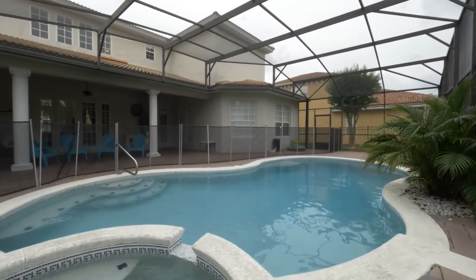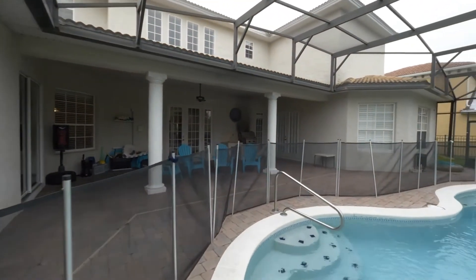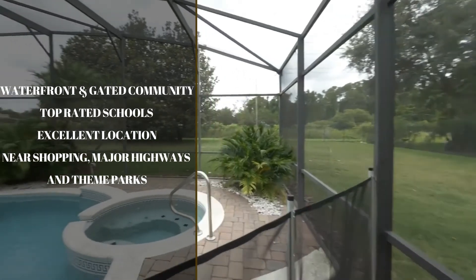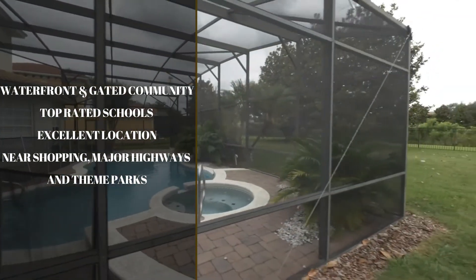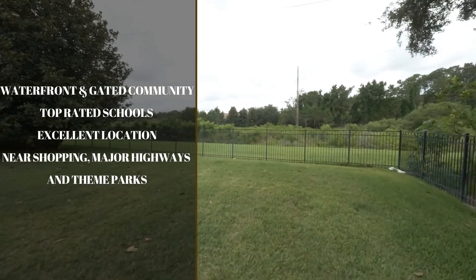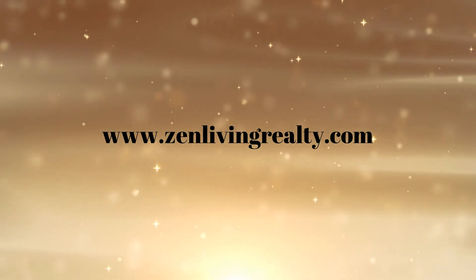The Reserve at Lake Butler is also a waterfront and gated community that offers top-rated schools in a very joyful environment where you can enjoy with your family in nature, whether it is walking, jogging, biking, or even fishing. This community is conveniently located near shopping and entertainment areas, major highways, and Orlando's most famous theme parks. Contact us today to schedule your private and safe showing.